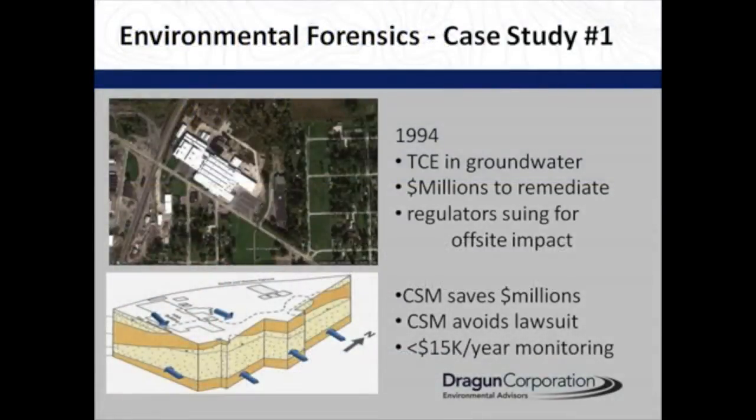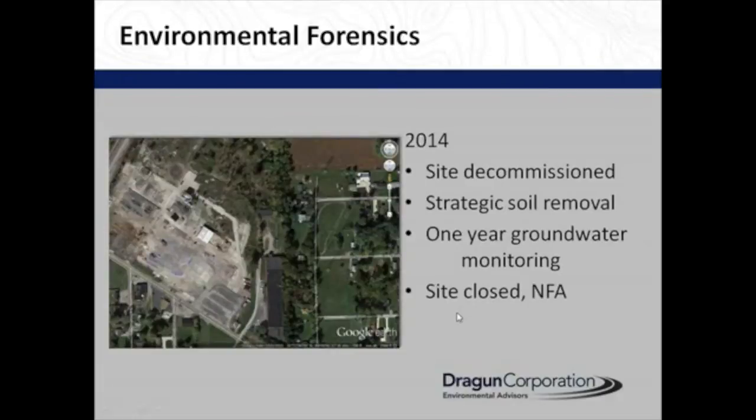The first case study was an aluminum tube extraction operation. There was TCE in the groundwater in this subdivision that used the groundwater. The model that the previous consultants were using was wrong — they had contaminated groundwater flowing into the subdivision when really it discharged before it got there. So we were able to save a lawsuit that the regulators were going to bring, and millions of dollars in remediation.